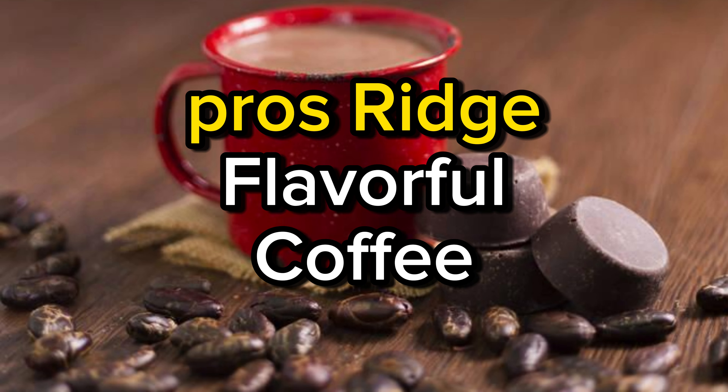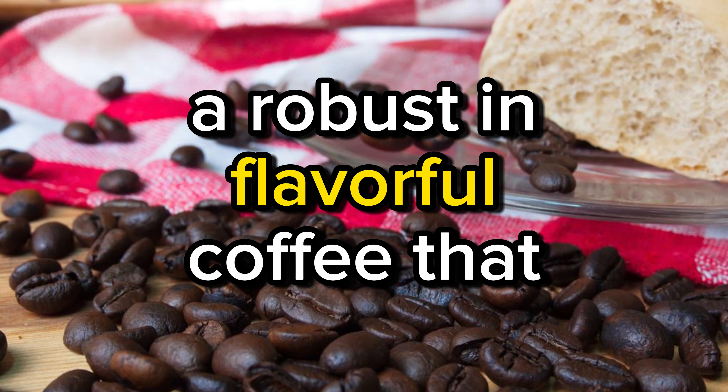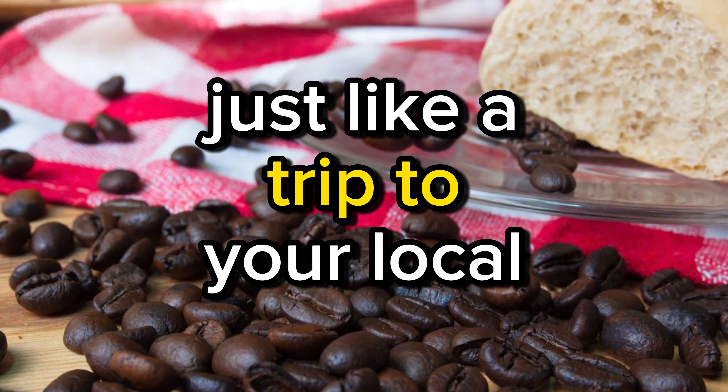Pros. Rich, flavorful coffee — McCafé K-Cup Pods consistently deliver a robust and flavorful coffee that tastes just like a trip to your local McCafé.